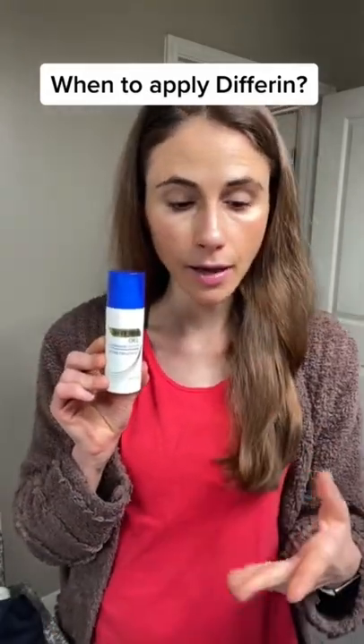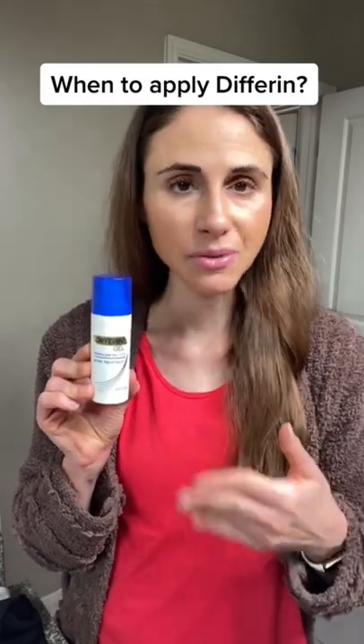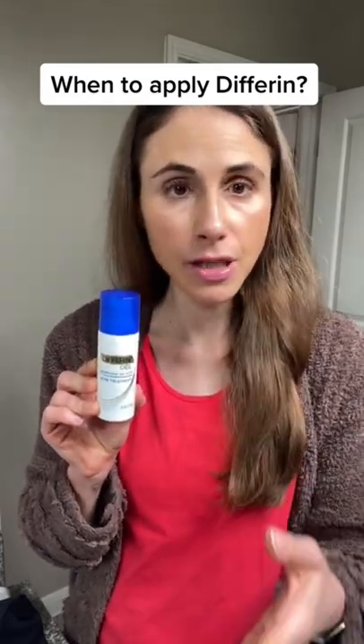Is it better to apply Differin gel at nighttime or in the morning? I'm a dermatologist and let me tell you, it doesn't actually matter. It's up to you.